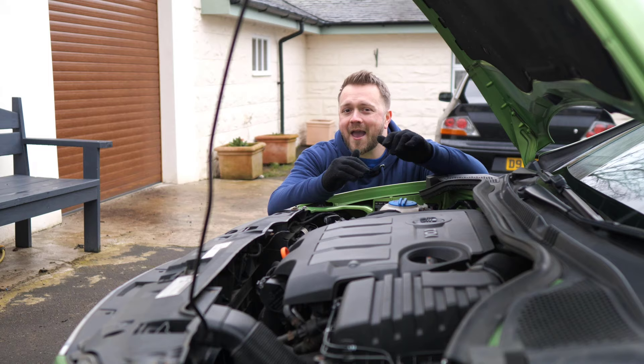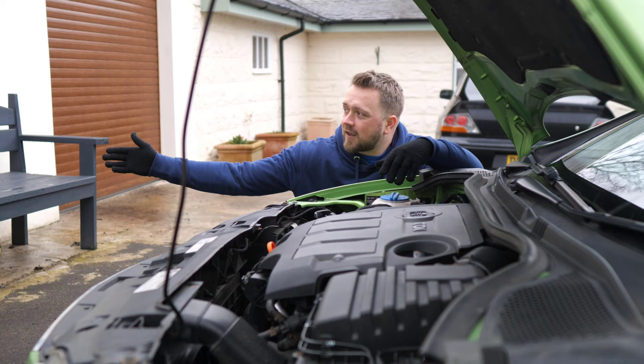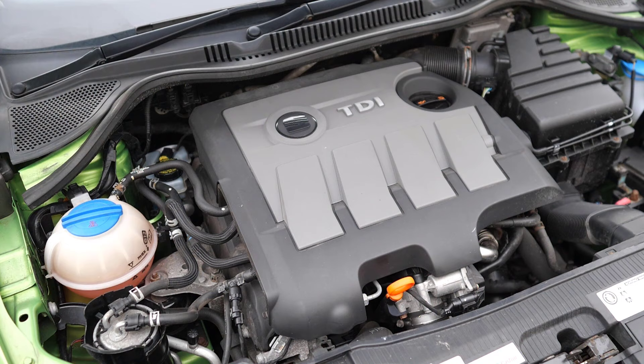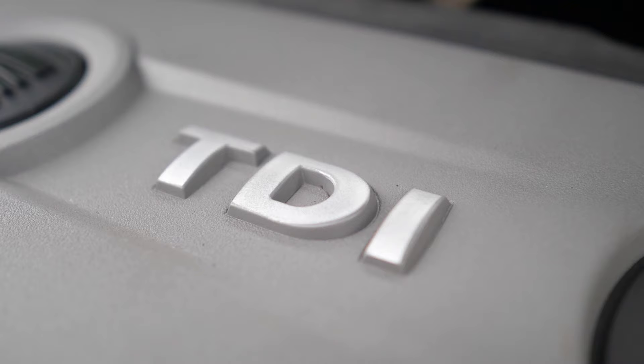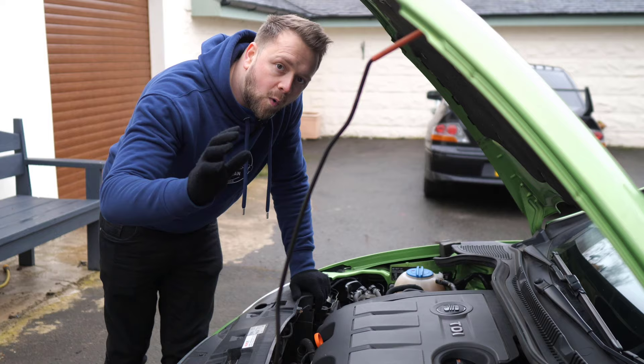As for the diesels, these actually tend to be pretty robust. They can have occasional DPF-related problems, particularly on cars used for shorter journeys. Without proper diagnostic equipment, all you can really do is take the car on a drive and make sure it's performing okay. Never ignore any warning messages or lights shown on the dash.